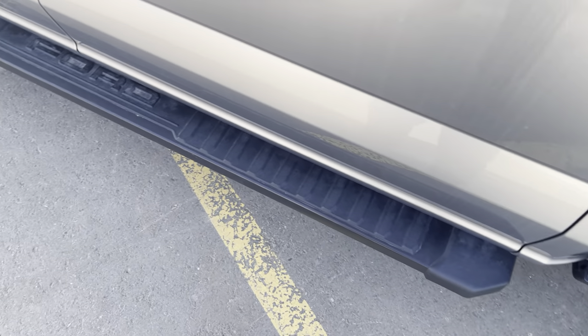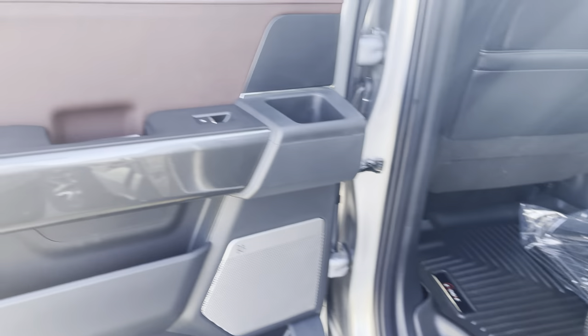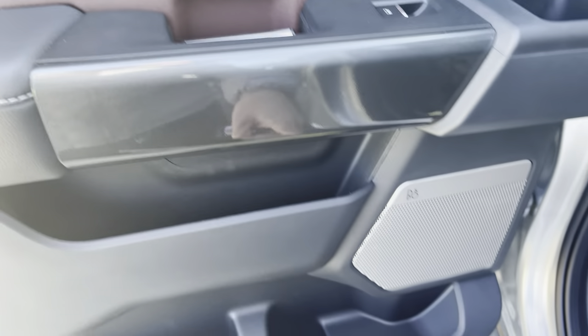Or download the FordPass app and do that from anywhere in the world. Tinted windows off the back look great, and platform running boards help you get in and out. When we open this up, you get your first look at this gorgeous Lariat sport interior — I love the accent stitching and the two-tone that's been done.